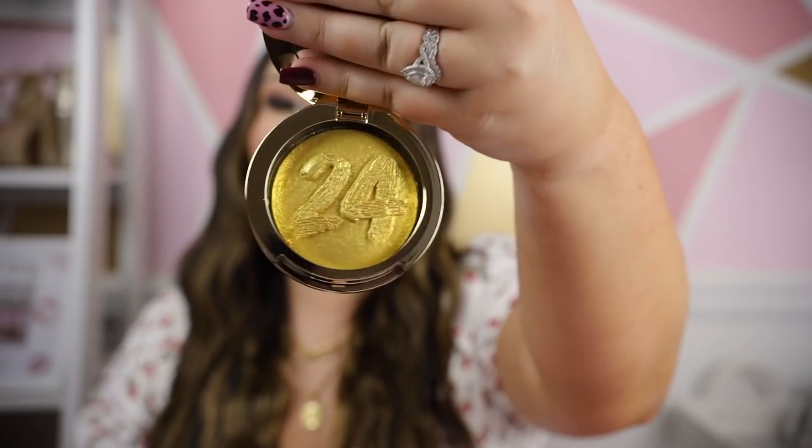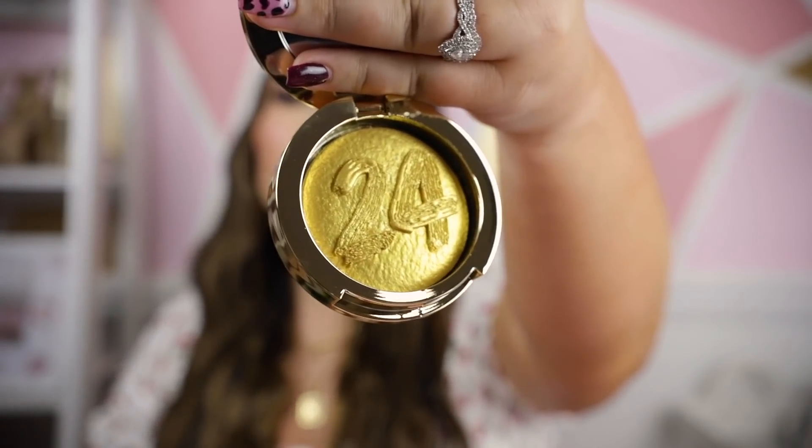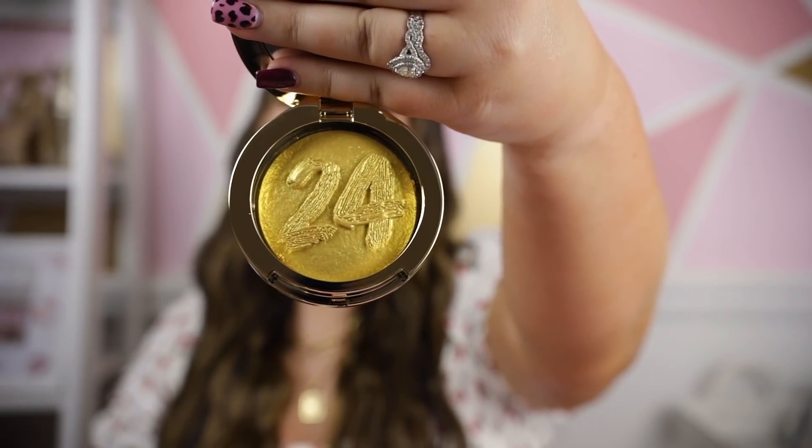Also included is a highlighter — something I probably would have passed on without the full set, because I'm not sure I'd wear an intense gold highlighter that often. The packaging is totally gold and really pretty, and the actual highlighter is just a very intense gold. I'm excited to test how it actually looks on the face, though I'm not sure how much I would incorporate it into regular wear.